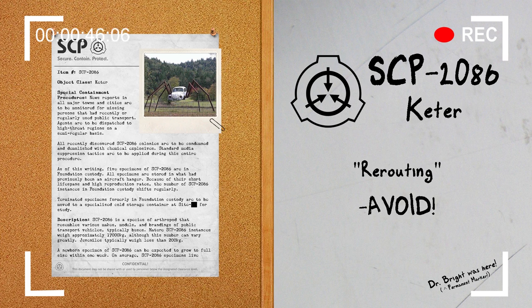As of this writing, five specimens of SCP-2086 are in Foundation custody. All specimens are stored in what had previously been an aircraft hangar. Because of their short lifespans and high reproduction rates, the number of SCP-2086 instances in Foundation custody shifts regularly. Terminated specimens formerly in Foundation custody are removed to a specialized cold storage container at site for study.